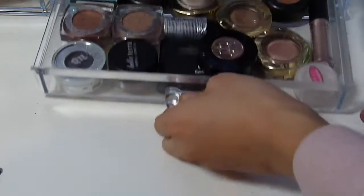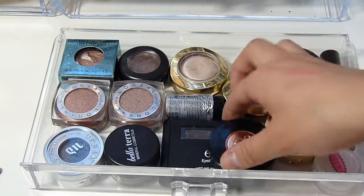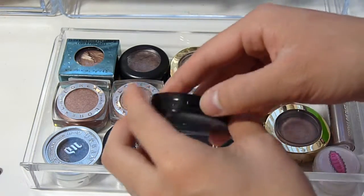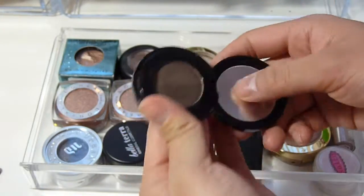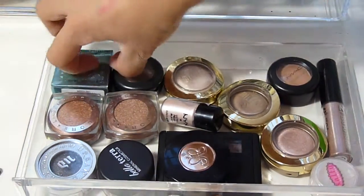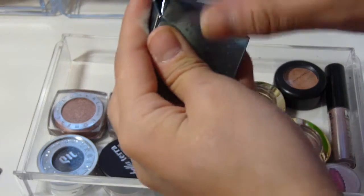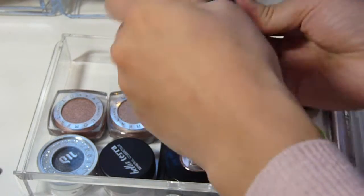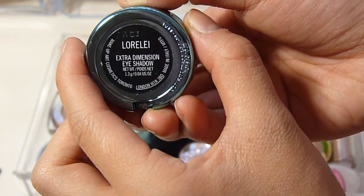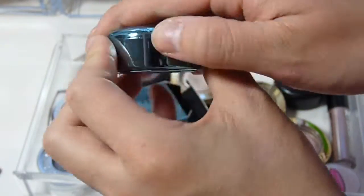My last drawer has all my single eyeshadows, plus two brow products randomly in here — the ELF Eyebrow Kit and my Anastasia powder in Ebony, which I don't use as much anymore. Going through my singles — I got rid of a lot. I keep this MAC shadow in really pretty packaging from the Aquatic collection; the shade name is hard to pronounce but it's a really pretty bronzy shade. I literally bought it just for the packaging because of the little water droplets on it — so cute.